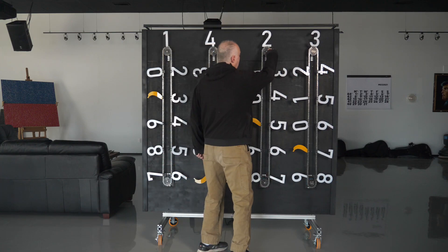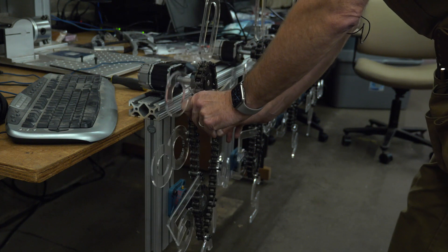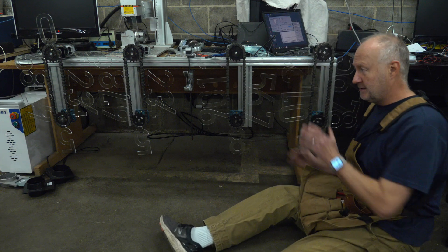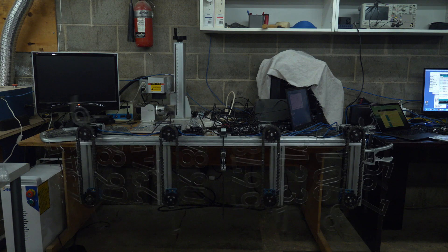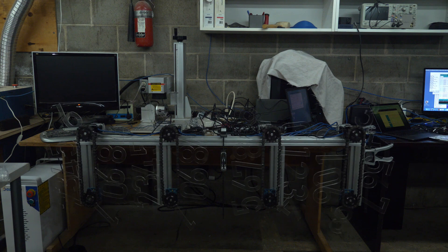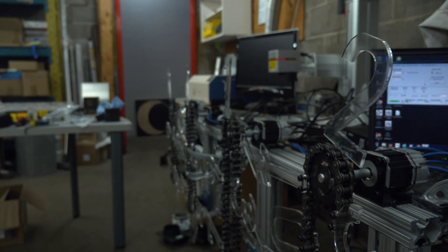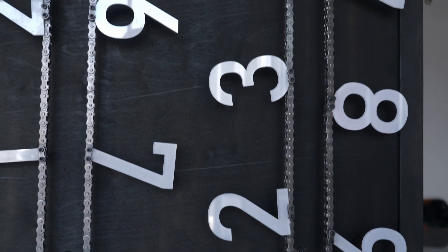When I first made this, I had the numbers closer together and used that for development on the test bench. It was cool, but the whole thing would have been about this big. I wanted a big chain — something substantial, like recognizable like a bicycle chain, but big and kind of industrial looking and kind of fun.